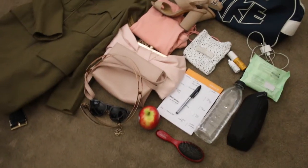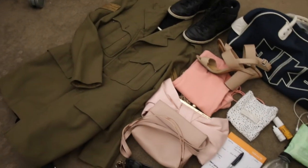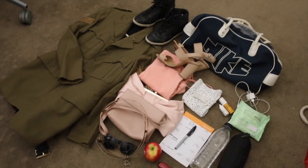I'm going to show you guys what it all looks like spread out on the floor, so you can get a general idea of how much stuff I really do bring with me to a shoot.